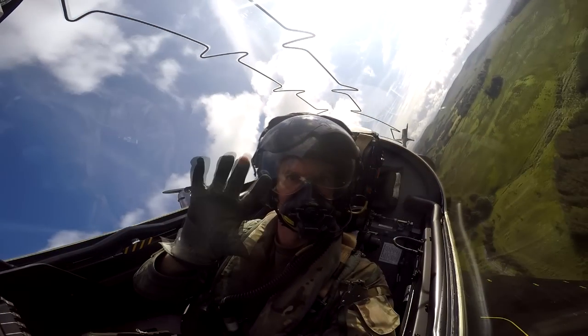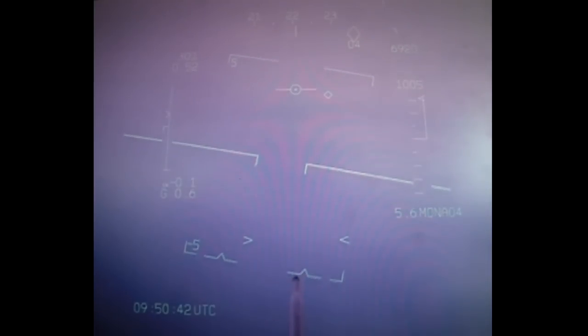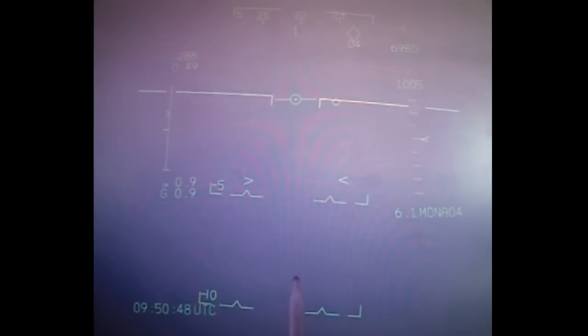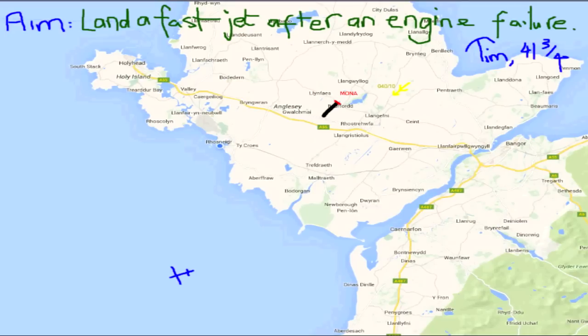Welcome back to Fast Jet Performance. My name is Tim Davies, I'm a flying instructor in Her Majesty's Royal Air Force and I also run a website called fastjetperformance.com where I talk about performance and aviation. Today we're in a Hawk T2 out of RAF Valley at 7,000 feet, 300 knots. I've just closed the throttle simulating an engine failure and today we're going to learn about practice force landings in military fast jet aircraft.